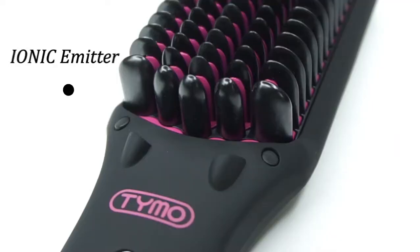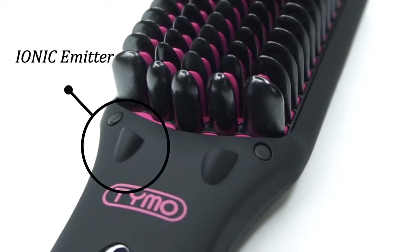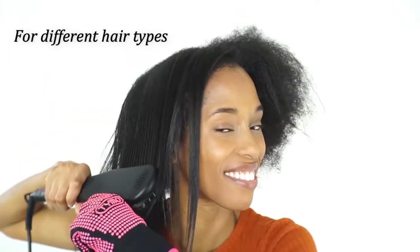Six Million Ionic and Double Ionic Generator gives you a silky and natural, lustrous hair look while it repairs dry and damaged hair and smooths over any split ends.